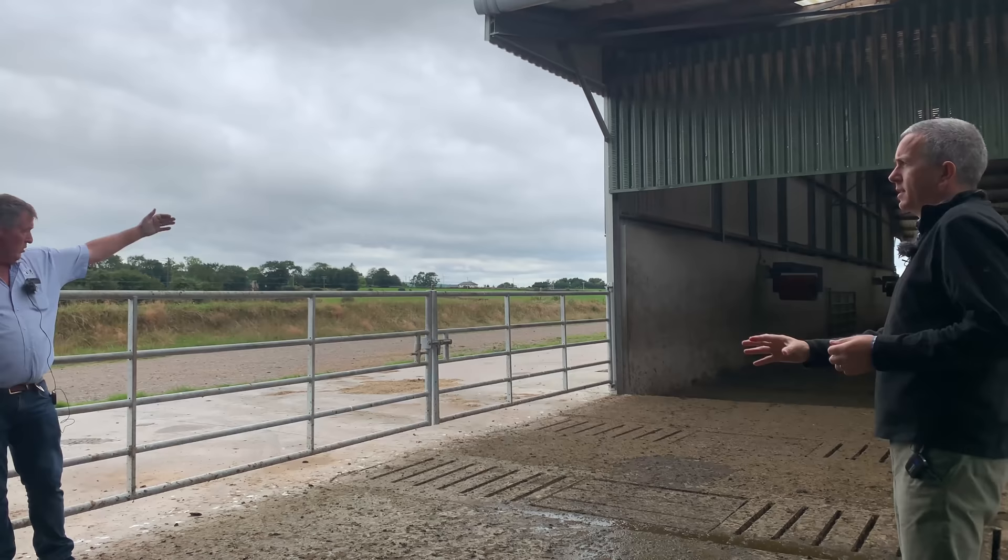So Vince, the cows, whether they're coming from the cubicle shed or the paddocks, come through here? They come through on the slats.